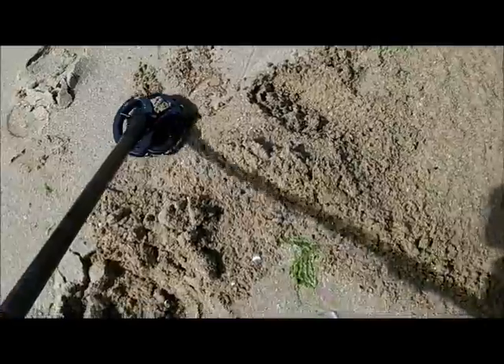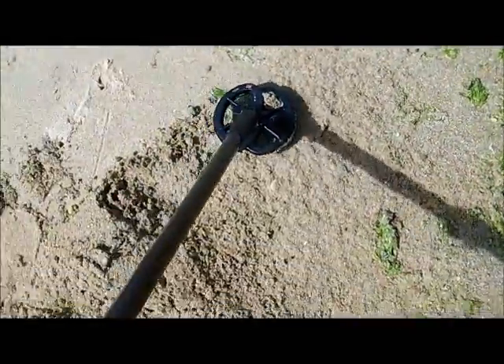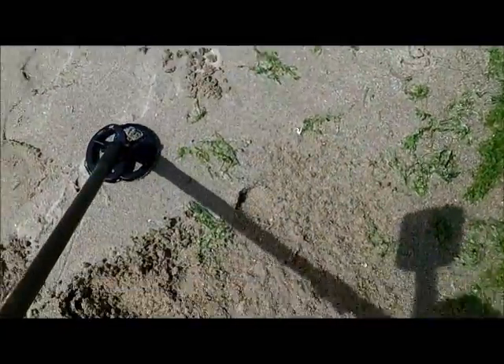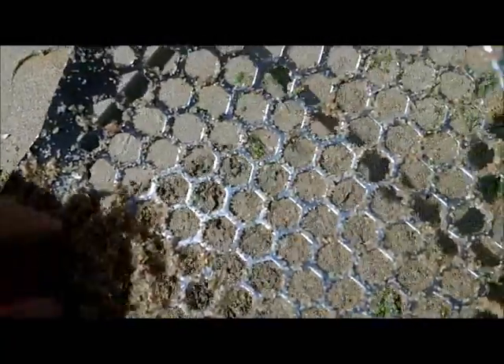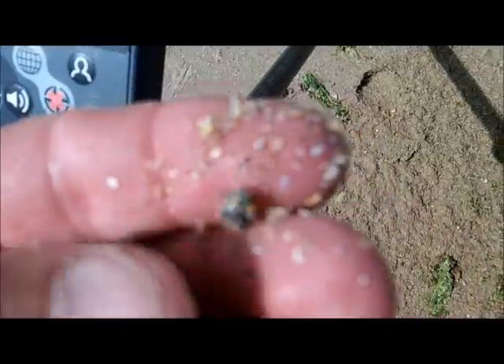I don't see anything. Whatever it is, it's tiny — it fell through the scoop. I hope it ain't that little teeny thing, but I'm sure it is. Little piece of aluminum.